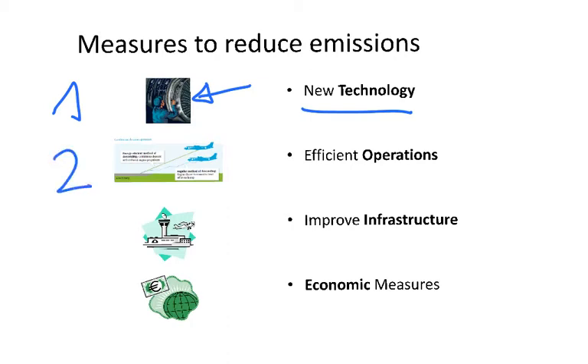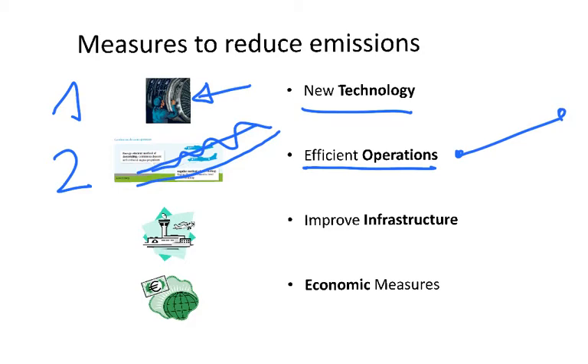Second is to do efficient operations. What does that mean? As we see in the picture, if I am going to the airport and I am going like this, it will be less efficient than if I manage to do it in a straight line. This could be one way for efficient operations. The other thing would be to use the closest path from A to B, because often due to the use of old technology, aircraft go around in order to get from A to B.